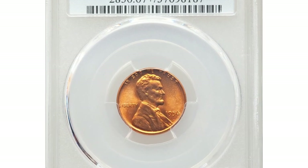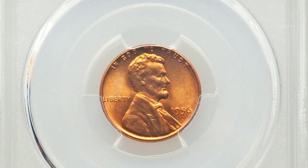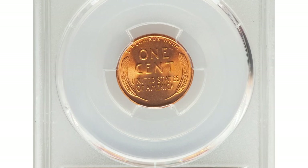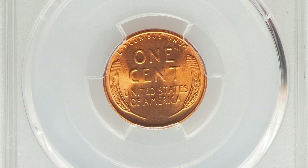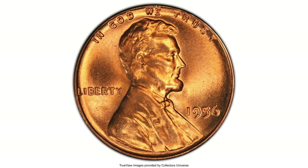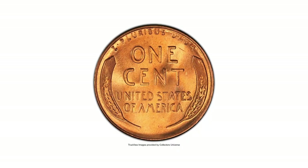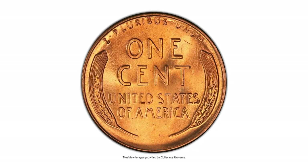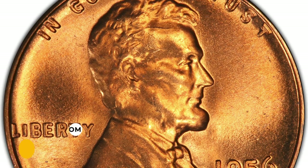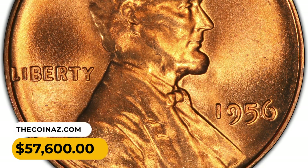The most valuable coin of this episode: this 1956 Lincoln cent is about four times as scarce in MS67 Red at PCGS as it is at NGC, making it easily a condition-census example. It displays vibrant fire-orange luster and a bold strike with no trace of carbon — the appeal is stunning. It ended up selling for $57,600 in 2022.